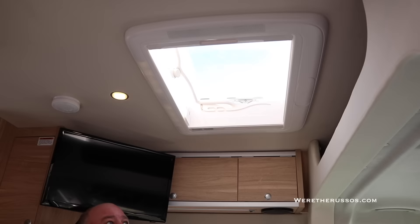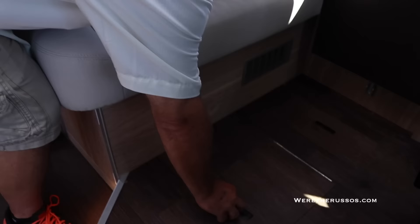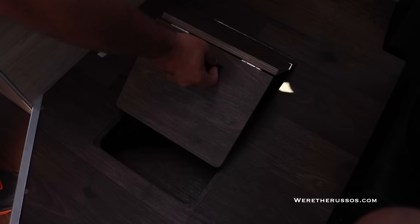We have 110 outlets and USB ports in five different locations in the Active. Up top here is one of the vents — in Europe they don't have air conditioning. They use these vents, they're very simple, they lift up for ventilation.